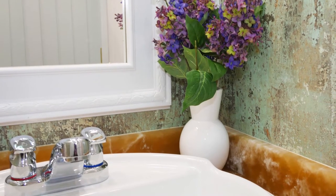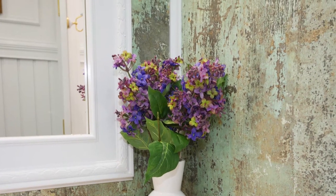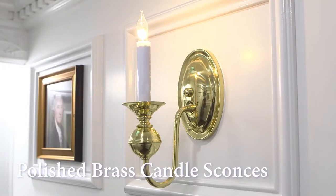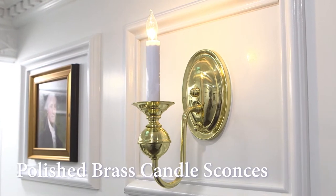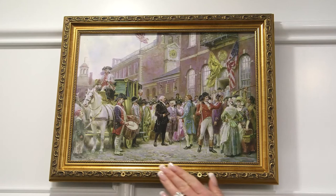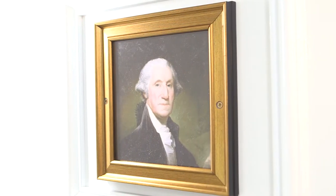The sink area has a faux aged copper look that adds to the restroom's colonial design. The wood panel walls continue up to the wainscot ceilings. Because candles were used for lighting in the 1700s, we have incorporated beautiful polished brass candle wall sconces. The custom gold framed artwork, reminiscent of the days of George Washington, adds to the restroom's elegant decor.